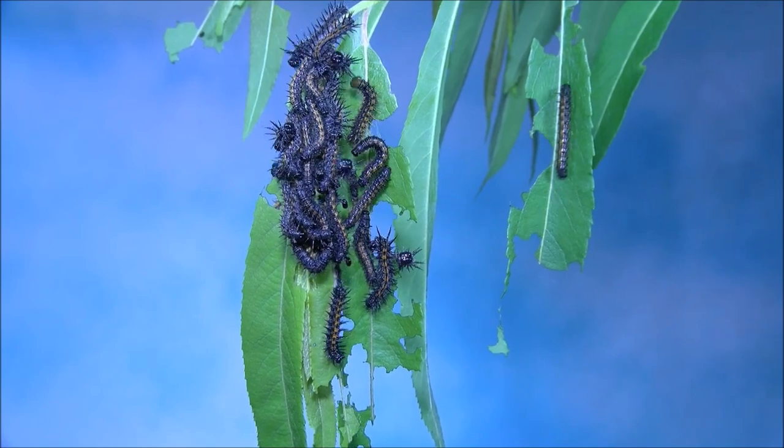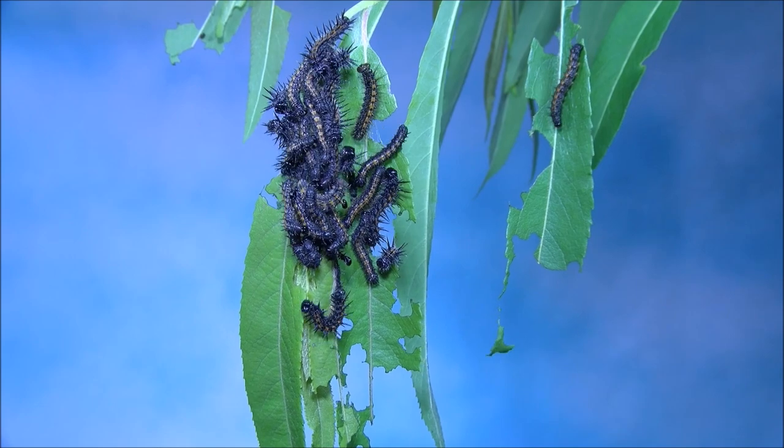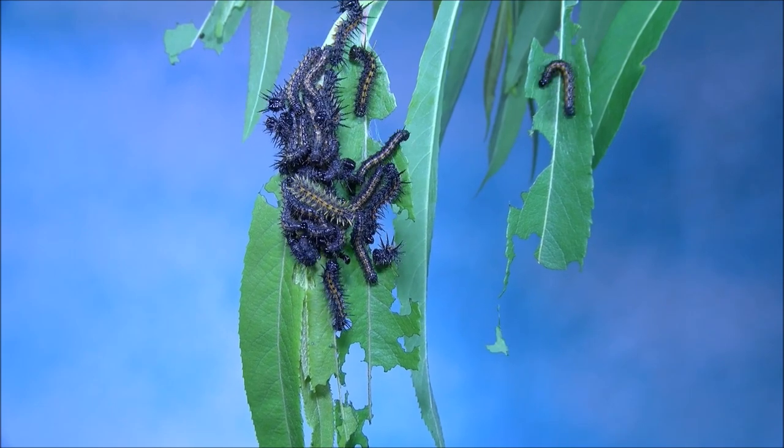They molt four times during the five to six weeks they spend as caterpillars, crowding together as they shed their exoskeletons.